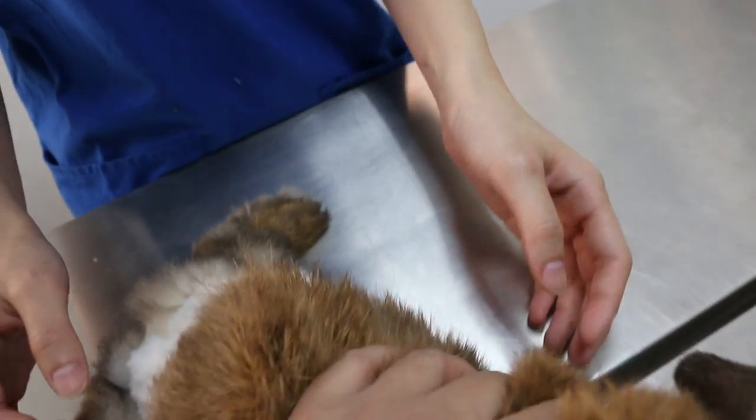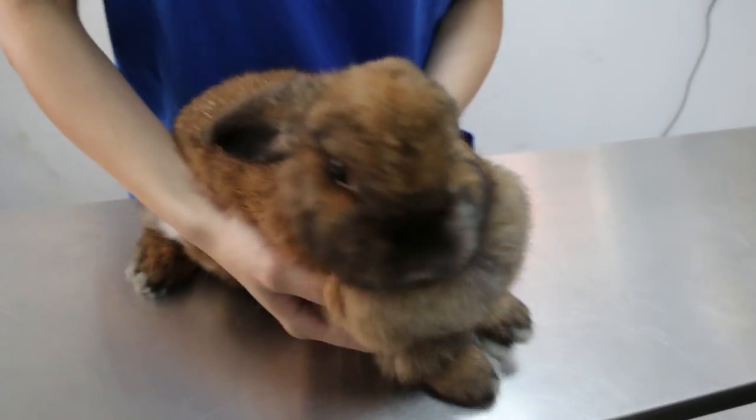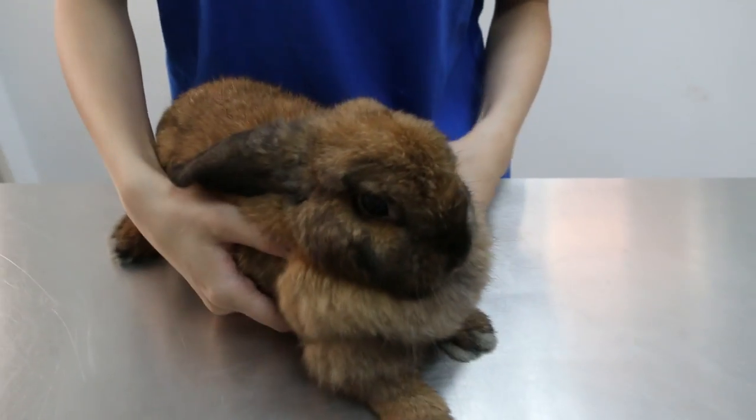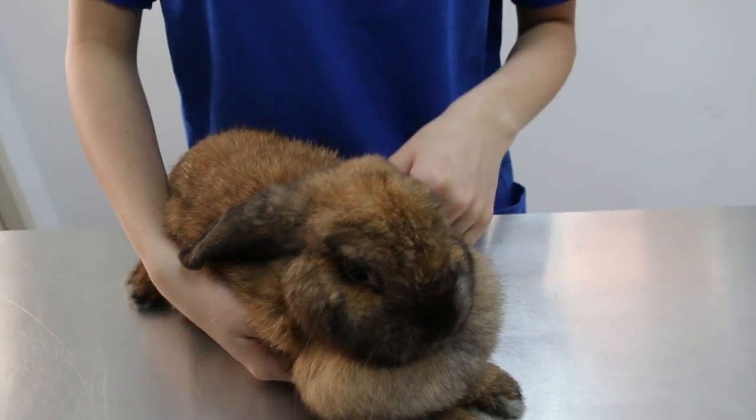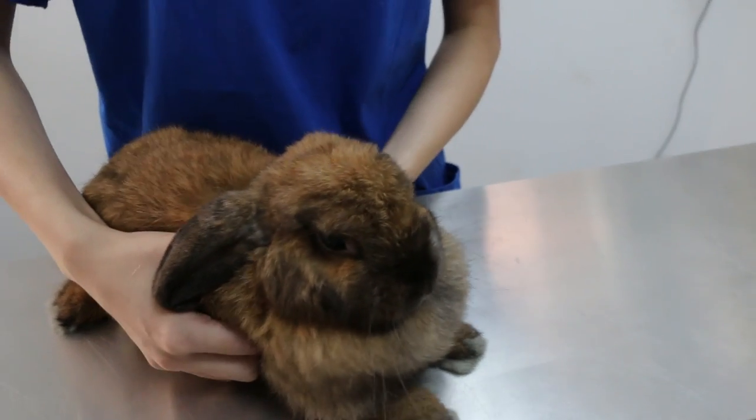Two days ago the owner came back with a new complaint. I'll ask my intern to narrate while I hold the rabbit. Two days ago, the owner came in with the complaint that the rabbit has been urinating and drinking a lot, there's also a loss of weight, and the urine is cloudy again.